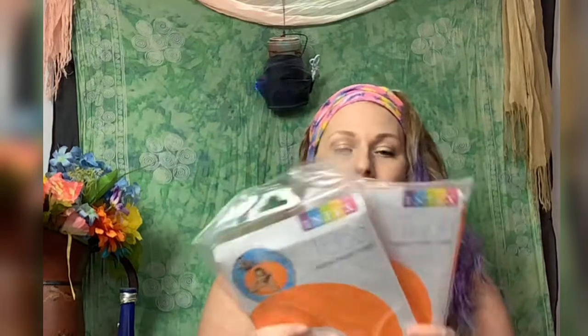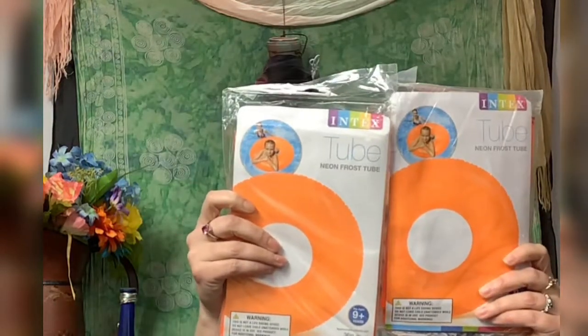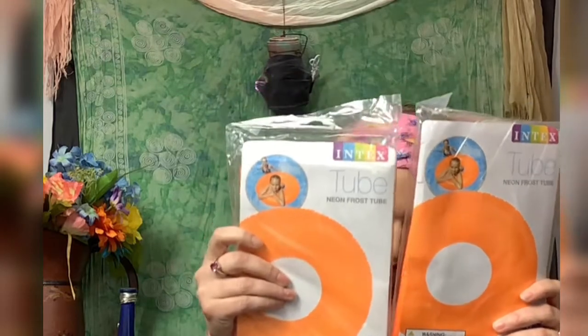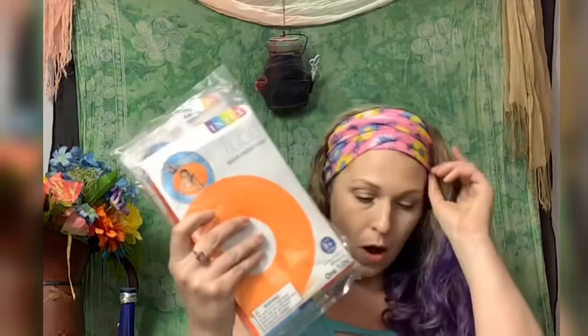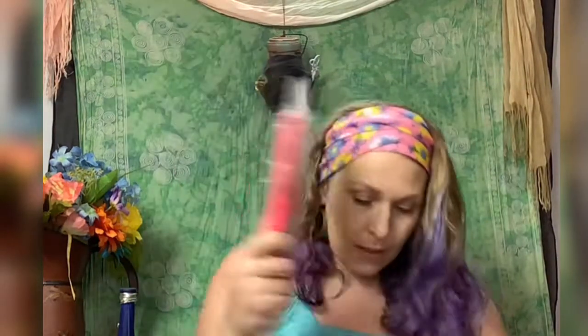We got two in-text tubes — neon frost tubes. These are $12.95 a piece, so times two, that's almost $25 in retail value for those. And here is a pink one, same retail value, $12.95.